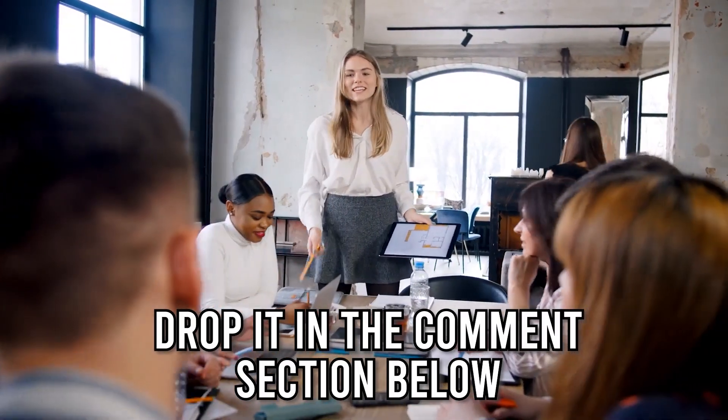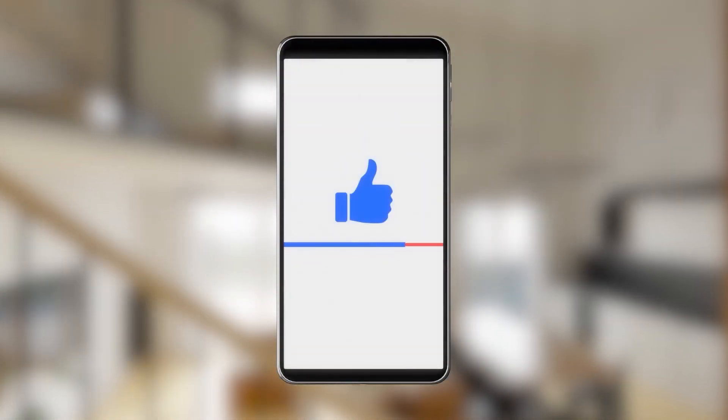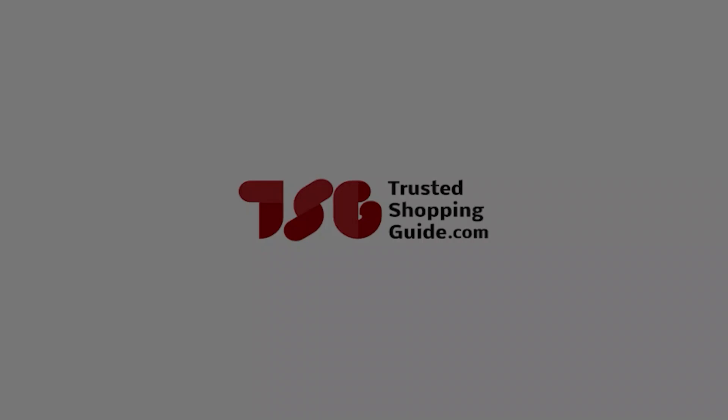And there you have it folks, our 5 highest-rated pellet stoves, which got our team at Trustedshoppingguide.com excited this year. If you have any contenders for our next pellet stove roundup that you'd like our team to test, drop them in the comment section below and we'll be sure to assess them for our next update. If you like this video and it helps you in any way, please give it a like and hit the subscribe button to stay connected with all of our research into everything that makes our home great.